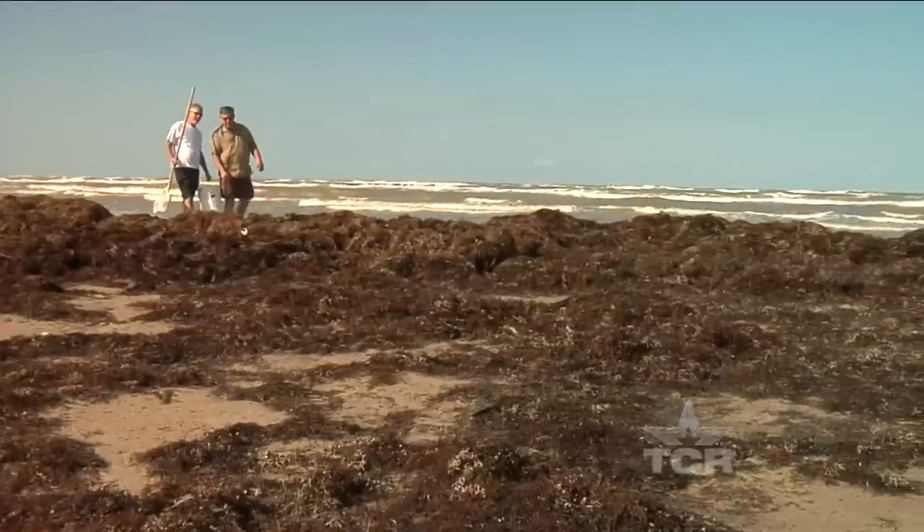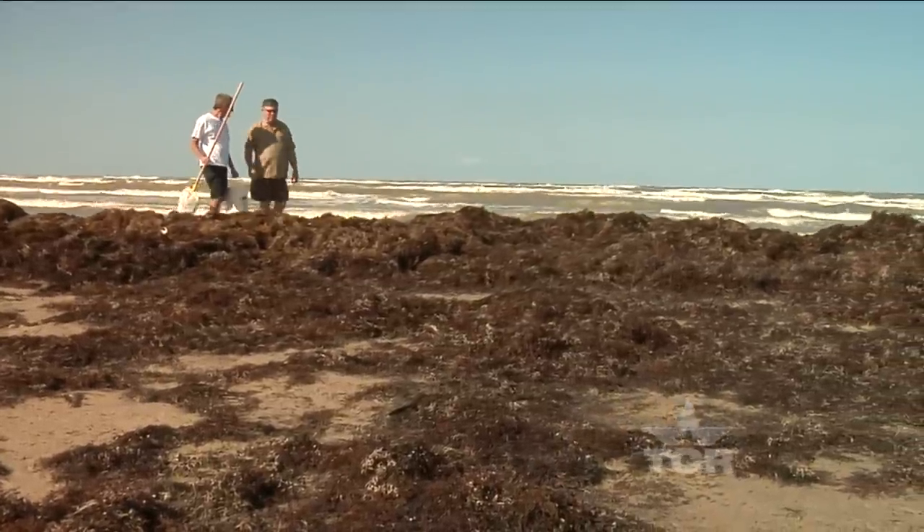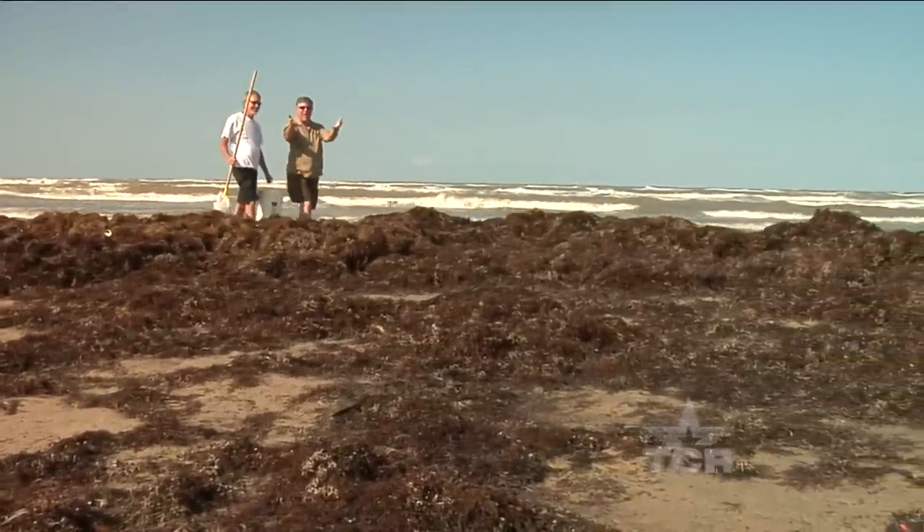I don't know, it's kind of like the fall colors when the foliage changes. Look at it, it's a big mess on our beach here. Well, I can see that it might be unsightly to some, but it actually does a lot of good to the beach environment. All right, show me.